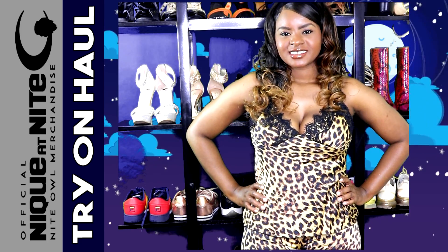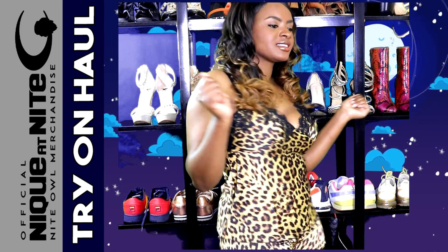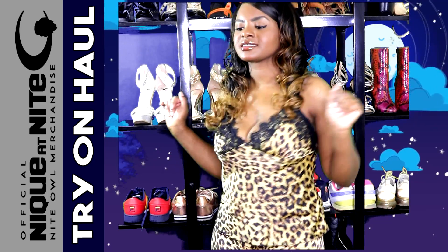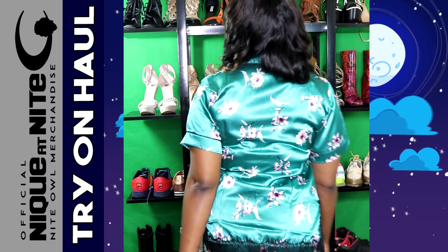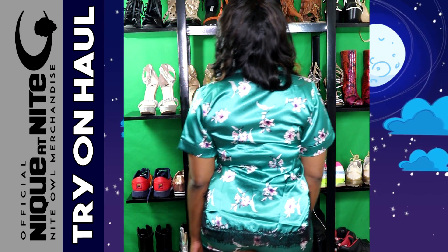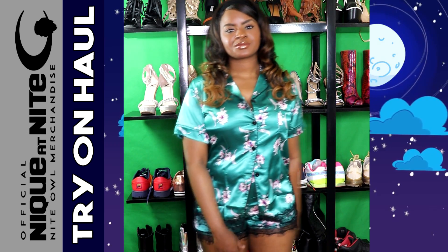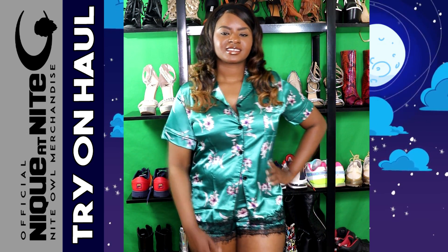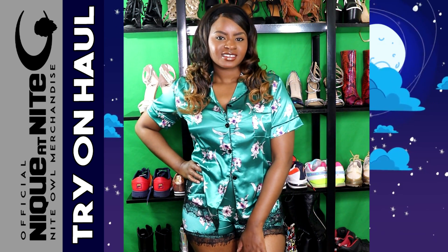This one right here is called Tiger Queen. I will restock this in a few sizes, so definitely get them before they sell out. The only size I have left is a small in this one, because all the other sizes sold out before I got to make my try-on haul video.